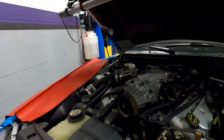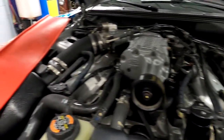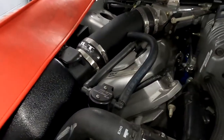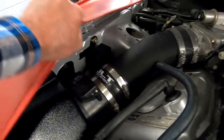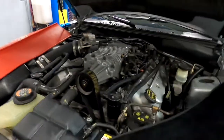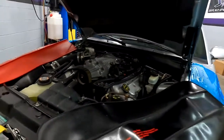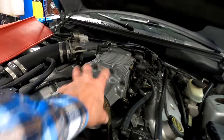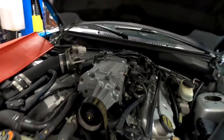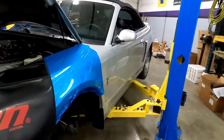The only things done to it are JLT oil catch cans on either side of the motor and a JLT cold air intake. It has a cat-back but still has the stock exhaust. Underneath the car looks brand new — no surface rust on the exhaust, nothing. It still has the stock pulley; he did take the supercharger cover off since they look kind of goofy.